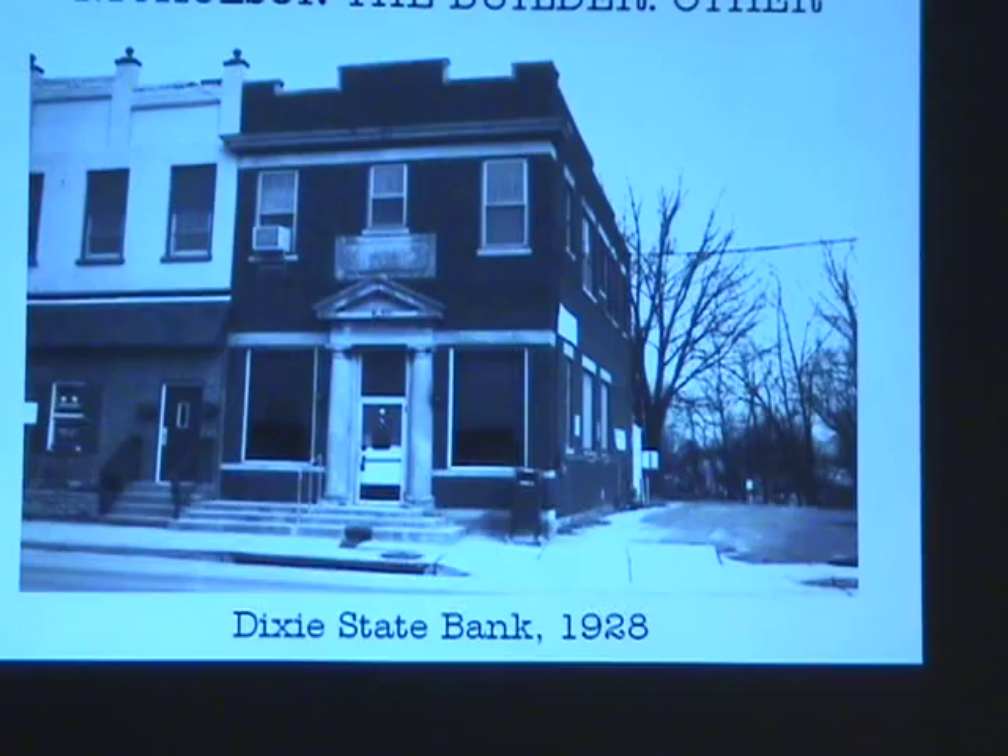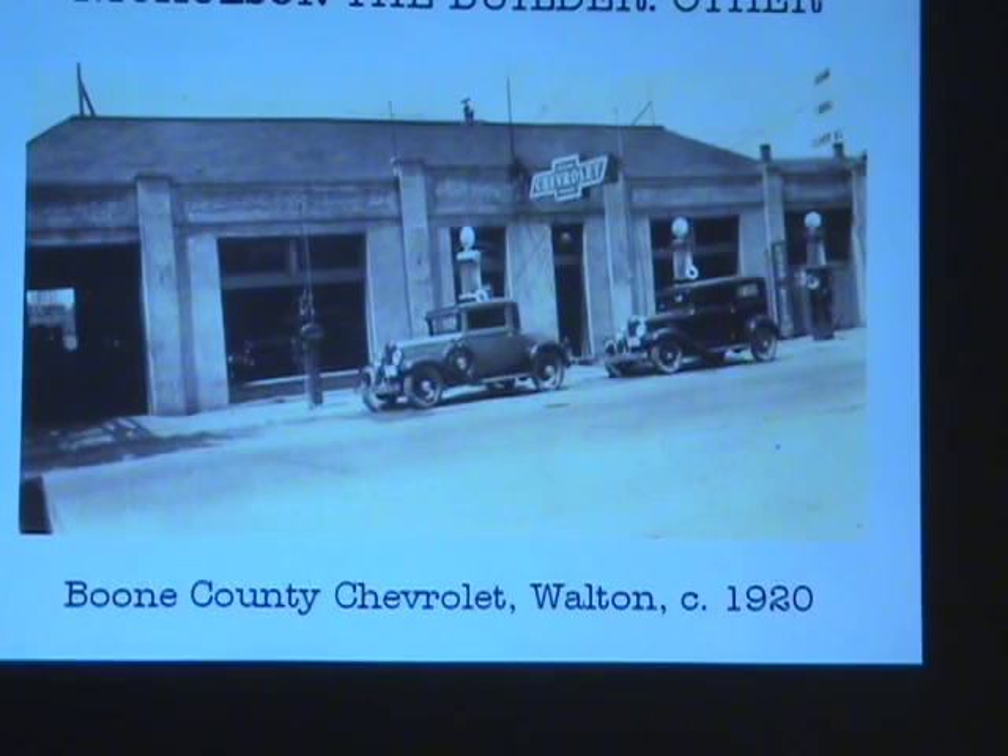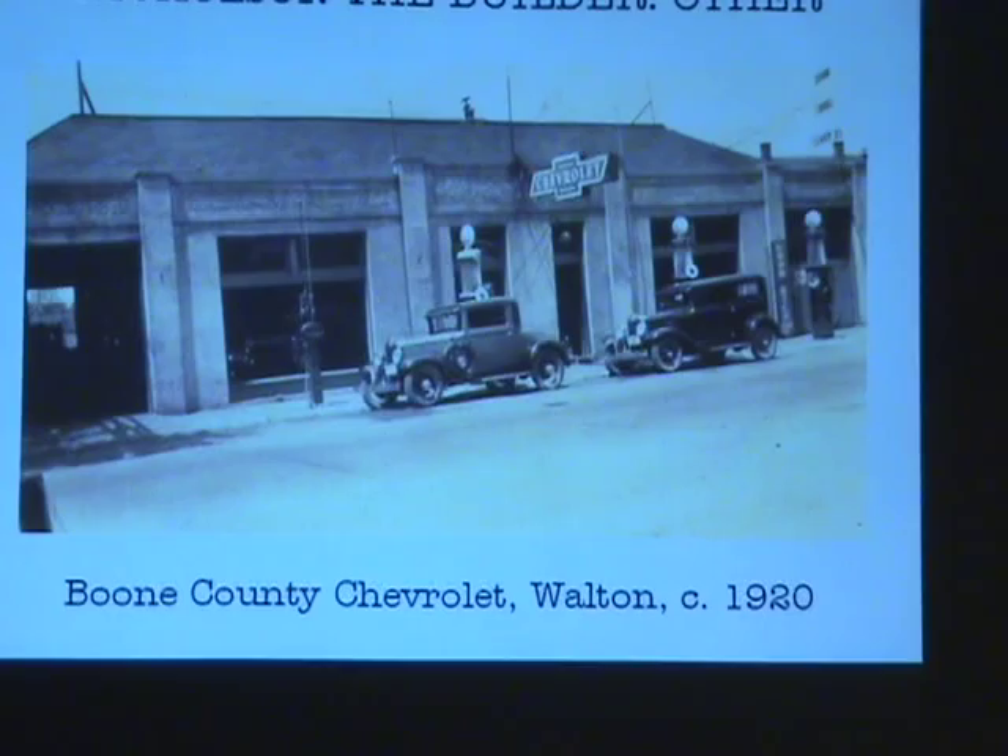I've also been told that he built Boone County Chevrolet, which was a surprise. My father was working with him at that time. That was made by movable forms, poured concrete. I'm guessing 1920 — that sounds about right, somewhere between 1915 and 1925. Cars were hot.